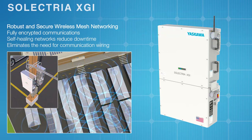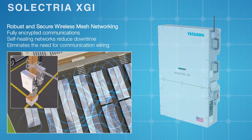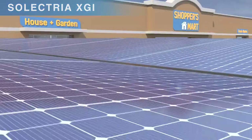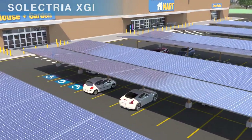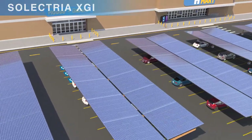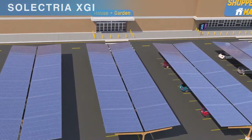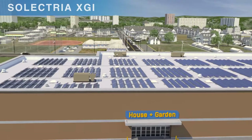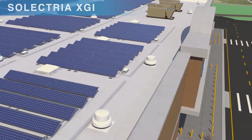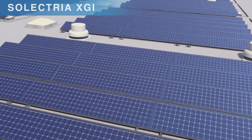The XGI inverters are designed for carport, rooftop, and ground-mount installations. Its design flexibility allows it to be used in systems of all sizes, while achieving a proven balance of systems cost reduction averaging 20%. The XGI inverters' advanced level of reliability and durability drastically lower the cost of O&M, while increasing energy production for PV project developers, owners, and EPCs.